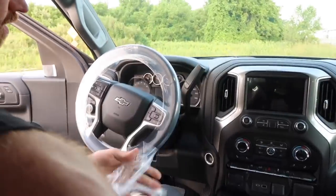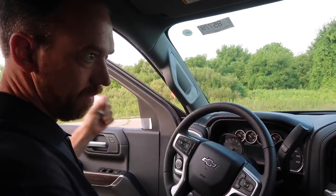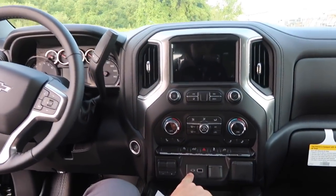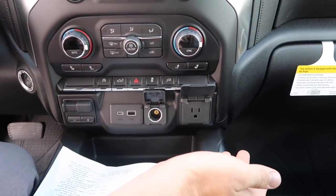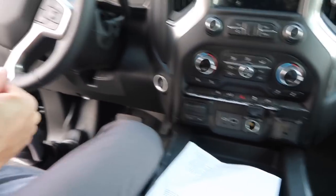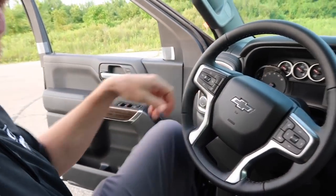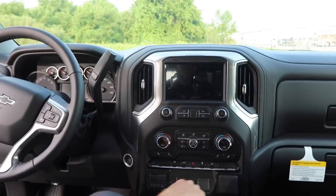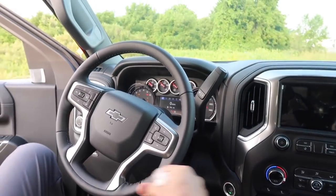Now let's talk about the completely redesigned interior. They've added USB-C and standard USB ports up front, a 12-volt and 120-volt outlet inside the vehicle, and the trailer brake controller has been moved to the center console for much better access — it used to be over by the steering wheel. Technology and connectivity is a big deal today, and one of the really slick things here is 4G LTE Wi-Fi built right into the truck.